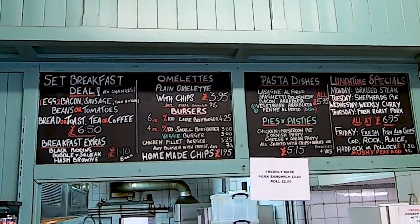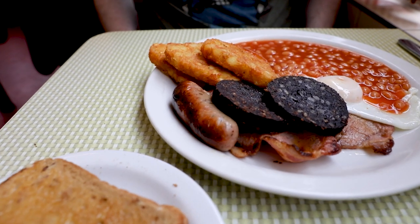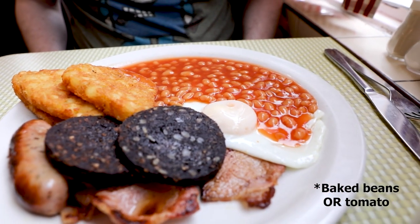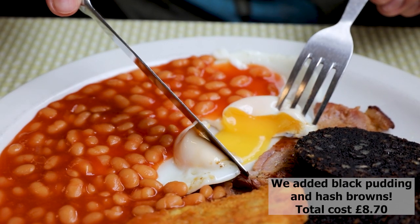So when it's your turn to order, there's a couple of options you can make, but outside of that there's no changes. It does come with bacon, eggs, sausage, baked beans and tomato. And then they throw in a couple of pieces of toast and a coffee. Ridiculously cheap.